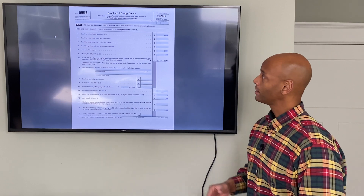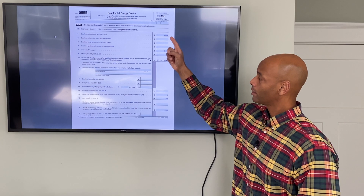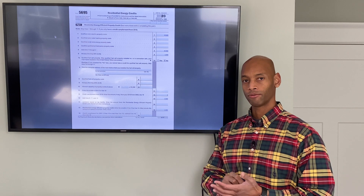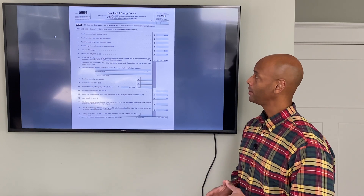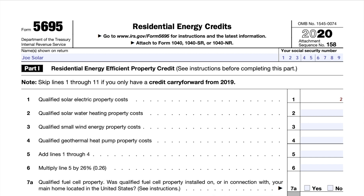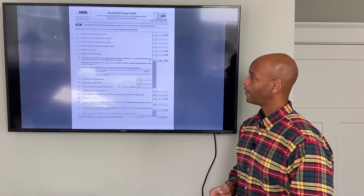Starting at the top, you're going to want to put your name and Social Security number at the top. Then on line number one, you're going to put your total project cost. This would be your retail price of your solar contract before any rebates are applied. So in this example, we had a contract price or retail price of $25,000, so put $25,000 here on line one as your total project cost.